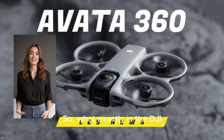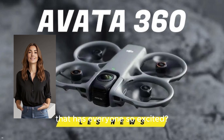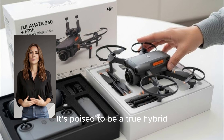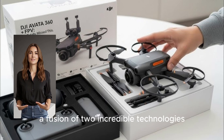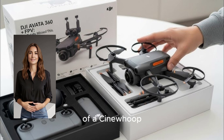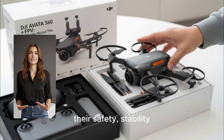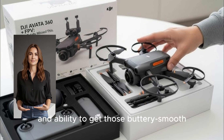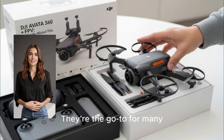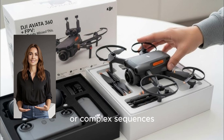So what exactly is the DJI Avada 360 bringing to the table that has everyone so excited? This drone isn't just another incremental update — it's poised to be a true hybrid, a fusion of two incredible technologies. On one hand, you have the characteristics of a cine-whoop: ducted FPV drones known for their safety, stability, and ability to get those buttery smooth cinematic shots up close and personal. They're the go-to for many professional videographers for capturing dynamic indoor or complex sequences.